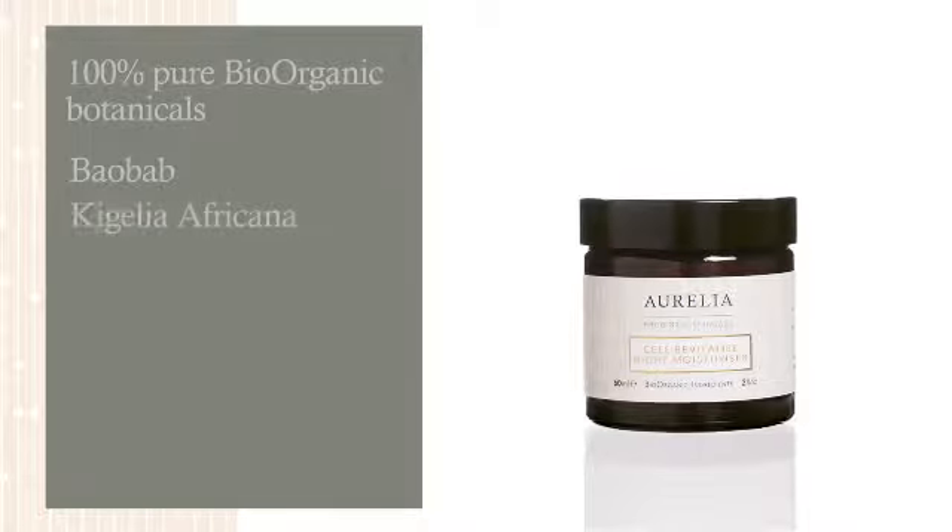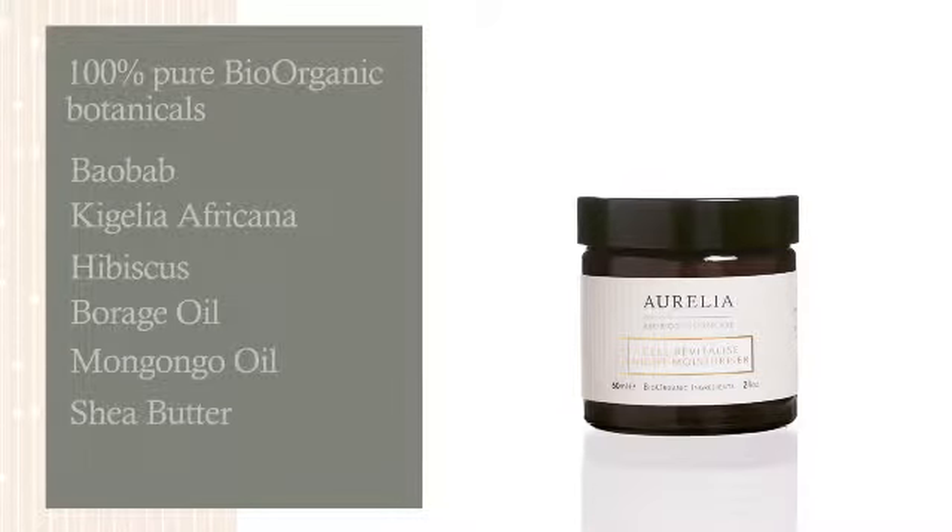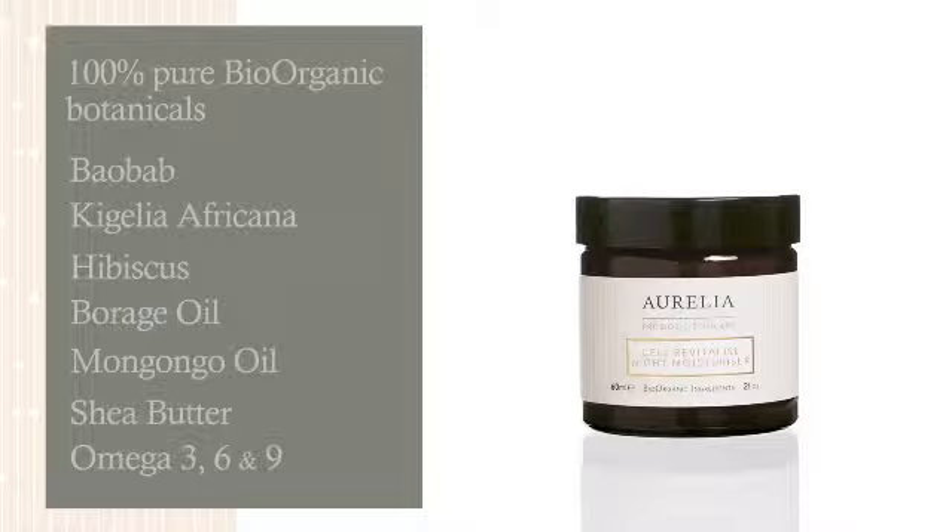Aurelia Probiotic Skincare Cell Revitalize Night Moisturizer supports the skin's defense system with supercharged levels of probiotics and peptides, which are essential for both youthful and radiant skin.